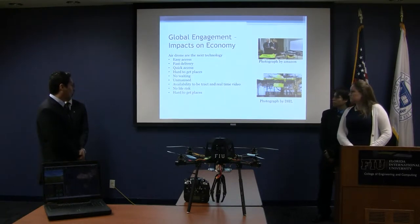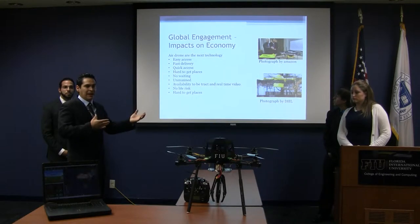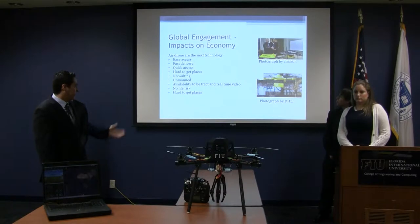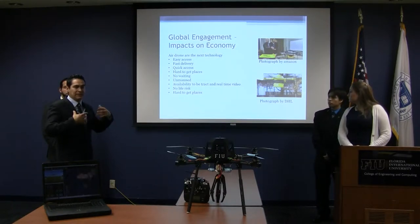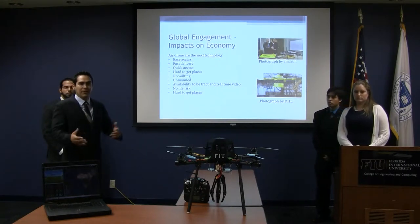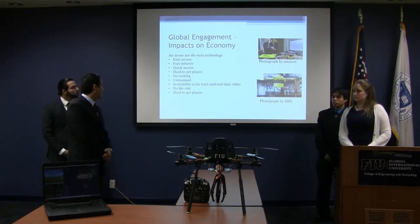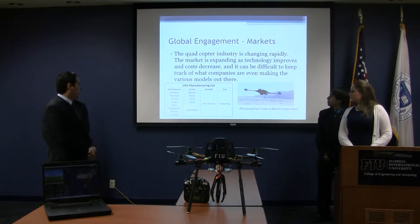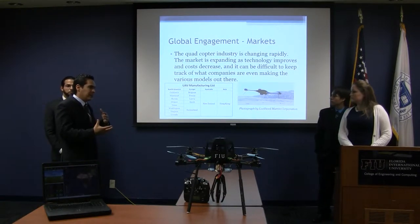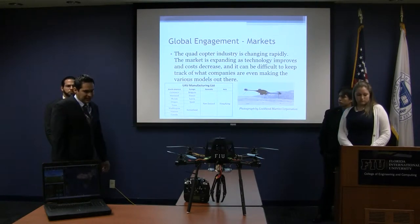The global engagement impacts in the economy: since technology is changing, the materials are now cheaper and different technologies are coming out. We have here a sample of Amazon DSL, which has some prototypes showing what they want to do in the future — again, pending FAA regulations. The global markets are also being affected, as materials and technology are getting cheaper every day.